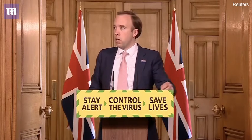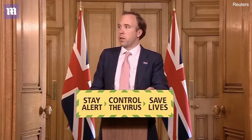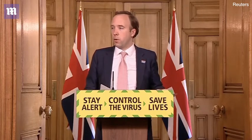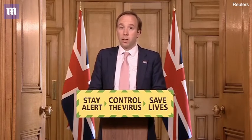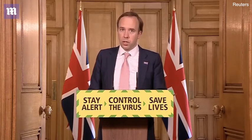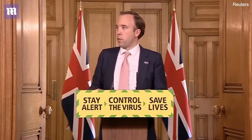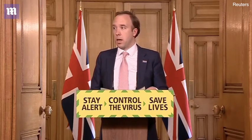Data from hospitals show that new admissions to hospitals in England has fallen to 436. This is down from 471 on the 24th of May, just over a week ago, and down from a high of 3,121 on the 2nd of April. This figure of 436 is the lowest since the 20th of March, and it demonstrates once again that we are making progress against this disease. The proportion of ventilated beds occupied by patients with coronavirus remains at 9%.